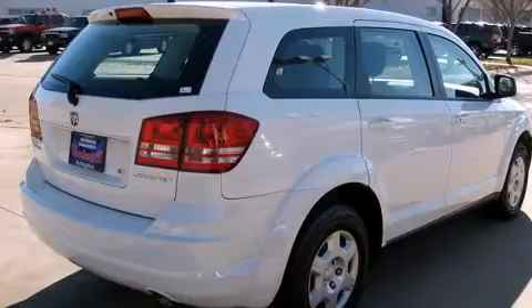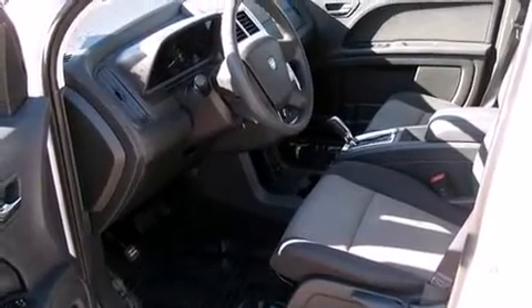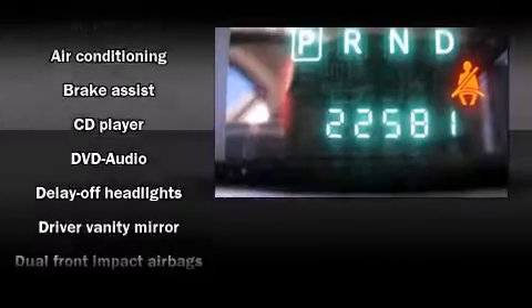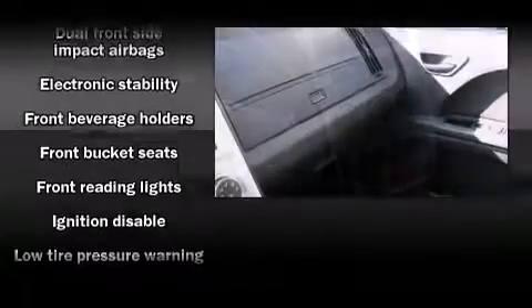Top features include a split folding rear seat, delay off headlights, front and rear reading lights, a tachometer, speed-sensitive wipers, heated door mirrors, and air conditioning.